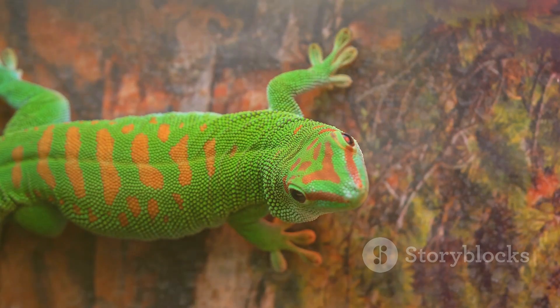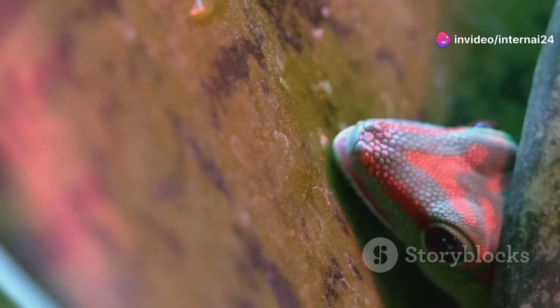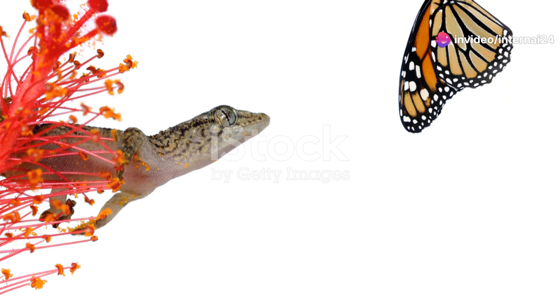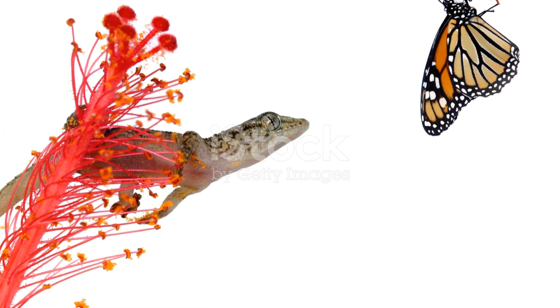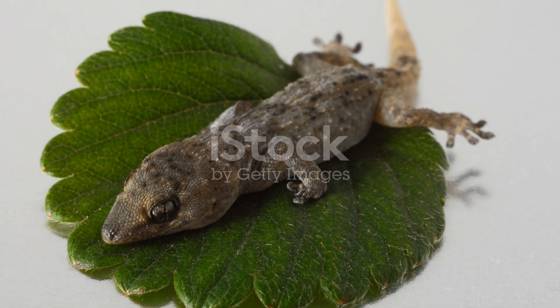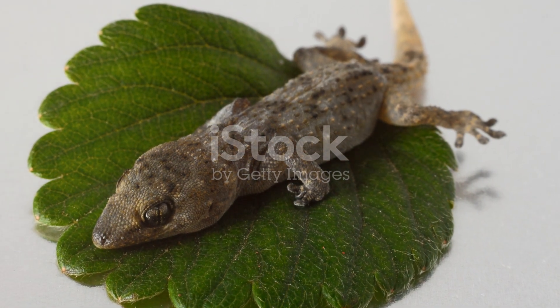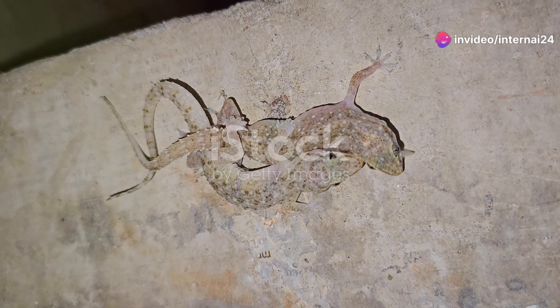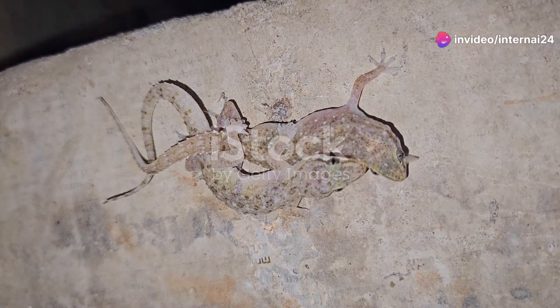Now let's talk about the vibrant day geckos. Unlike most geckos, which are nocturnal, these beauties are active during the day. Their bright green bodies with splashes of red and blue make them some of the most eye-catching reptiles you'll ever see. But their colours aren't just for show — these hues help them communicate with each other and establish territories.